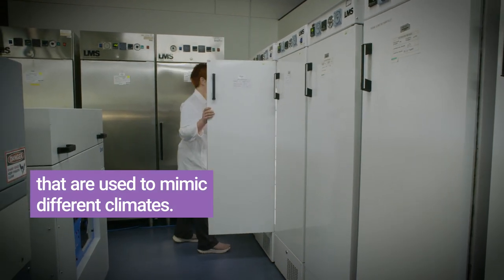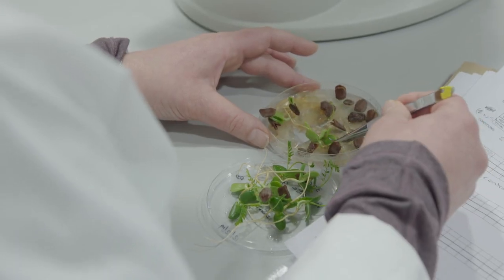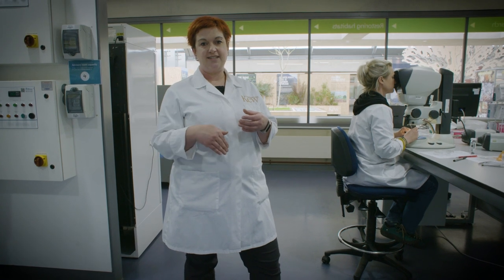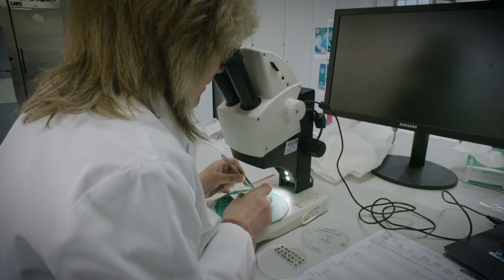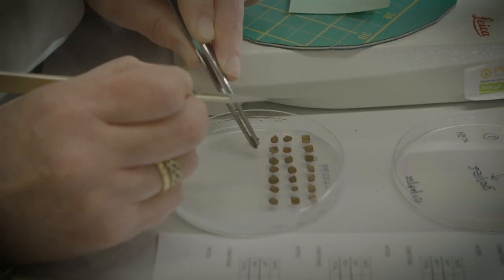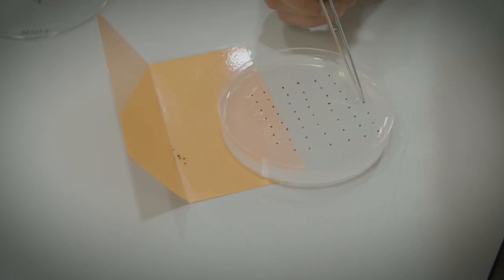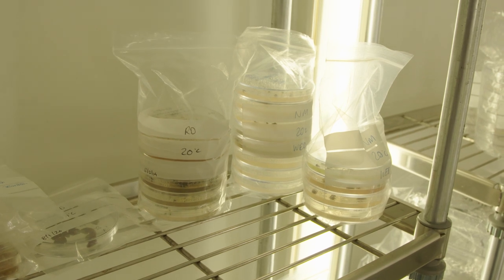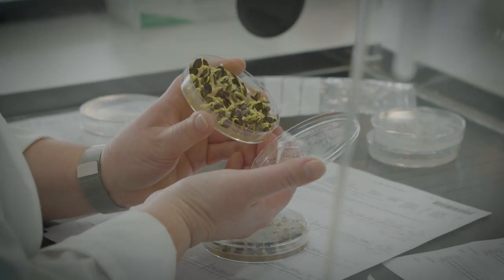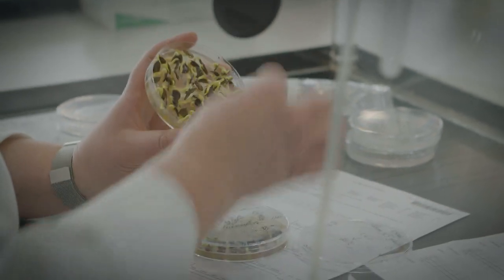The majority of seeds we hold have dormancy built into them as a survival mechanism. Dormant means they won't necessarily grow even when given perfect conditions, and we have to learn how to break all those dormancy mechanisms in order to grow them in the lab. One type is called physical dormancy, which actually prevents water from entering the seed. In the wild that would be overcome through natural fire or being eaten by an animal. In the lab, we mimic that using a microscope and a scalpel to take a tiny piece of seed coat away. The seeds are then laid onto a small Petri dish of agar and vitamins, allowing them to germinate in the incubators. In just one week, most of them have germinated — that's the result of that scalpel and forceps treatment.